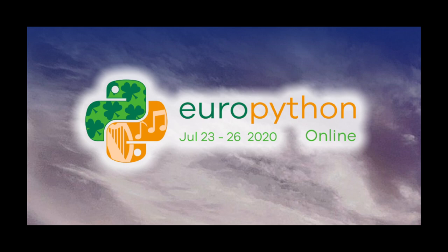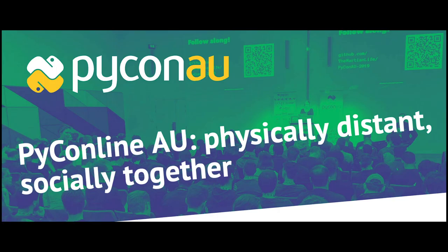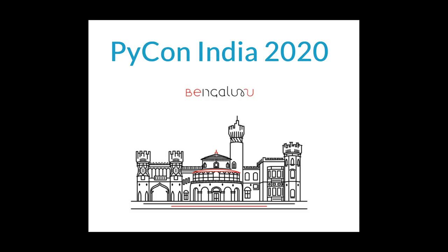EuroPython 2020 this year will be an online conference from July 23rd to 26th, including two conference days with keynotes, talks, lightning talks, and poster sessions, and two sprint days with multiple sprint teams. Attending the conference days will require a ticket, and participating in the sprints will be free. Check out ep2020.europython.eu for details. PyCon AU has announced they are holding PyCon Line AU in August. Check out 2020.pycon.org.au for more information. PyCon India 2020, the premier conference in India on using and developing the Python programming language, will be held online from October 3rd through 5th, 2020. A call for proposals is now open through the 14th of August. Visit in.pycon.org 2020 for details.